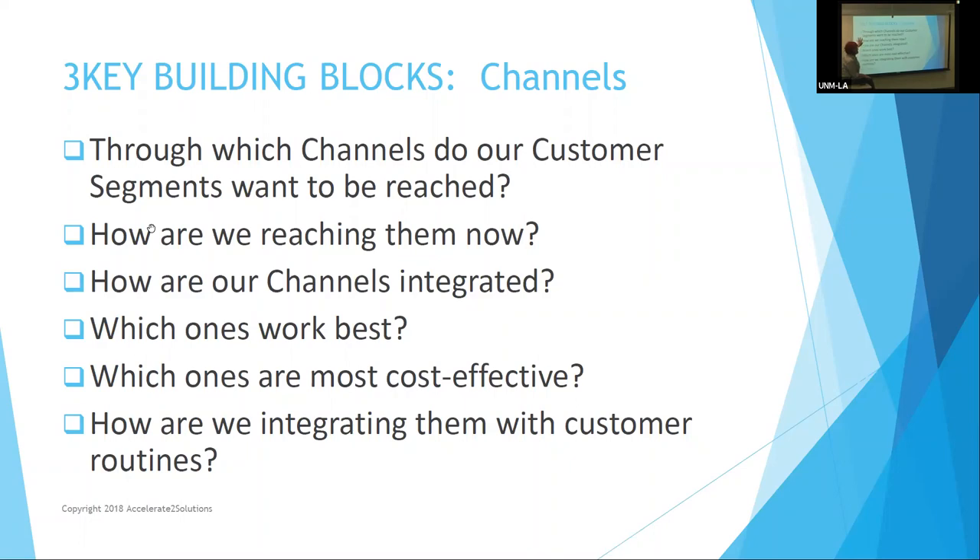What channels do you use in your business to get what you need? How are you reaching customers — do you talk to them, have representatives, write emails? How are your channels integrated? To get screws for a robot, you may use one company; for servers, another. Which ones are the most cost-effective? When you're starting out you may not always know. If your CAD package suggests vendors, that's helpful but not always the best price.